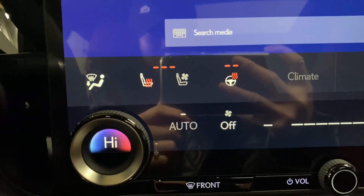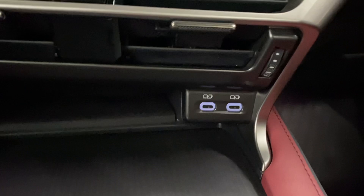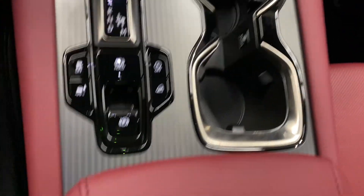You have your heated and ventilated front seats and heated steering, your dual climate controls, charging ports, a wireless charging pad with storage space, and cupholders. Your center console can be opened from either side.